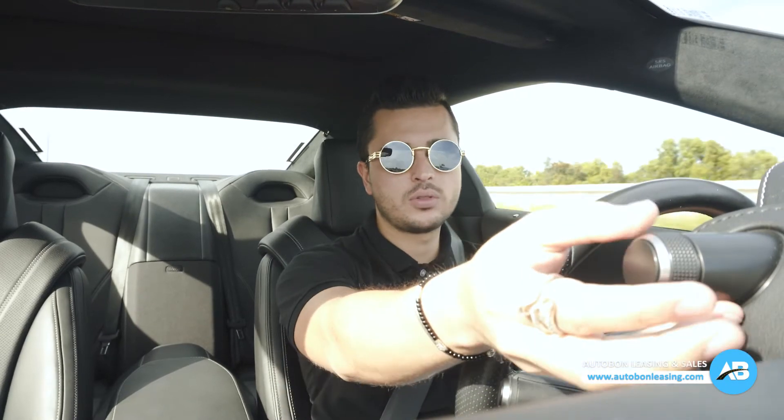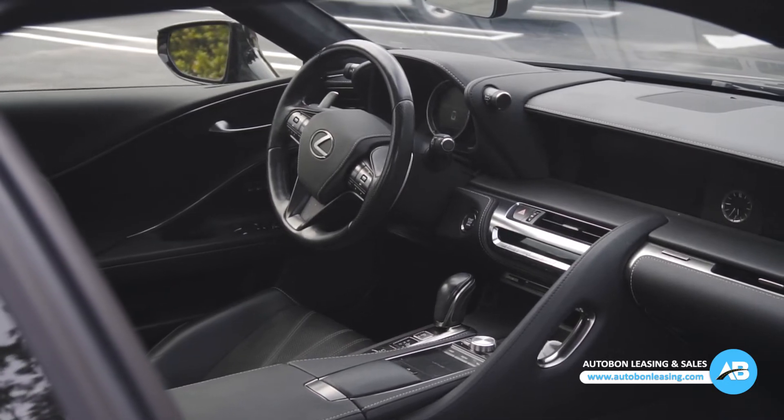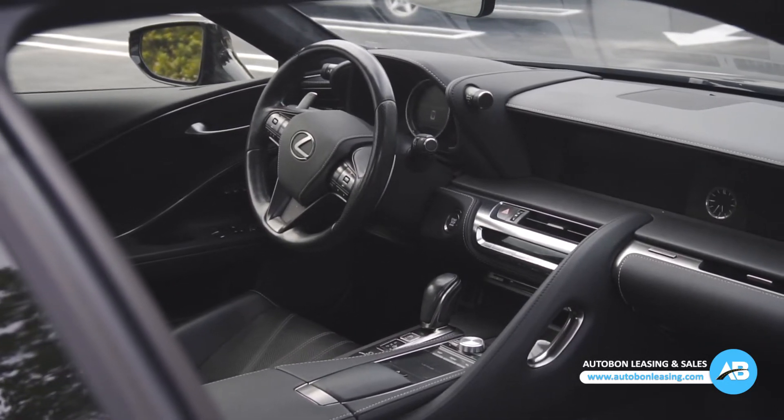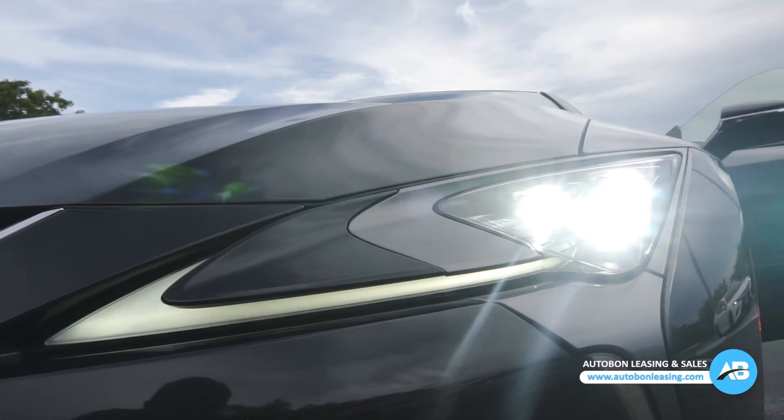It has decent space in the back and quite enough power from this V8. Other than that, you've got your display, your different driving modes — comfort, eco, sport, and sport plus. You have your paddle shifters, your signals, your wipers, and the gas tank buttons on the side. Other than that, it's your basic Lexus, so it's nice. I'm driving back to the office now and I'll give you guys a full rundown of this beautiful 2018 — if not 2019 — Lexus LC500. Stay tuned.